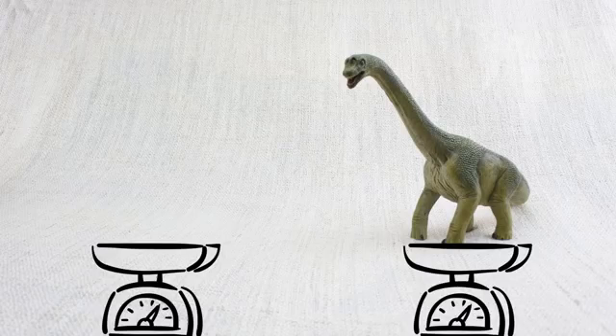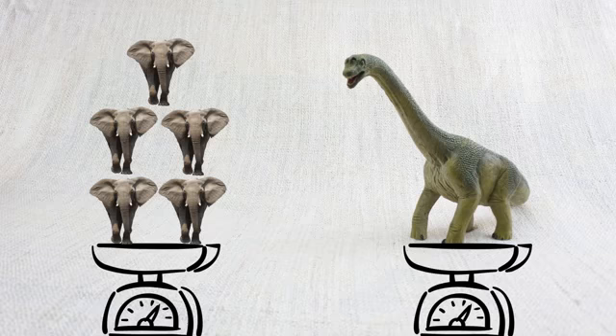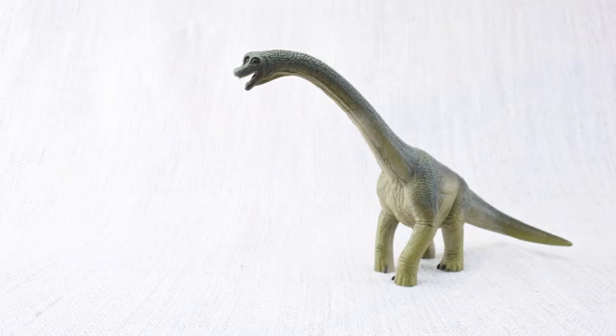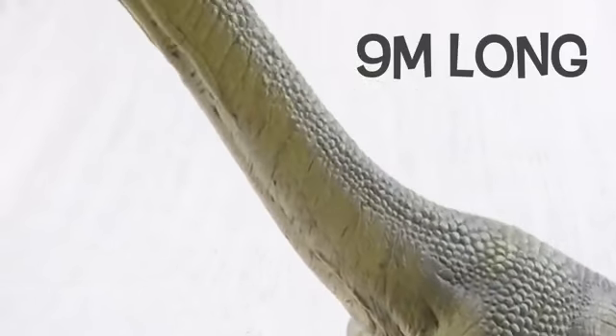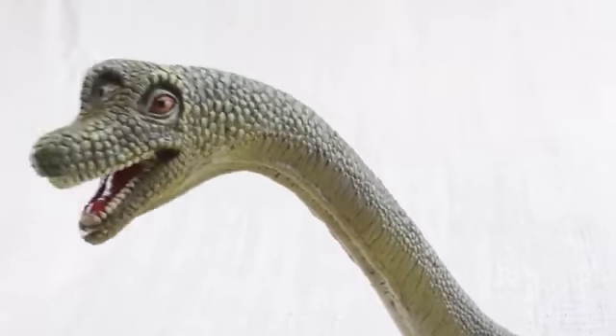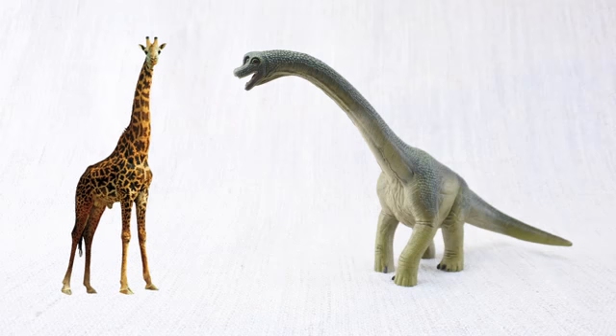Do you think Brachiosaurus was heavy? You're right — it weighed as much as five elephants! Which animal does Brachiosaurus look similar to? Just like a giraffe, it had a very long neck — up to nine meters long! That's nearly twice as long as a whole giraffe, just in the neck!